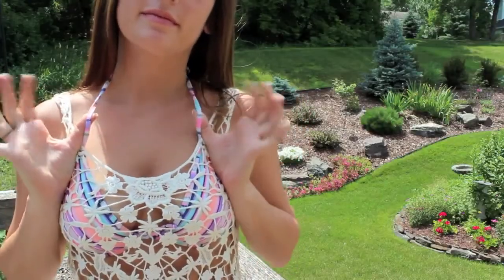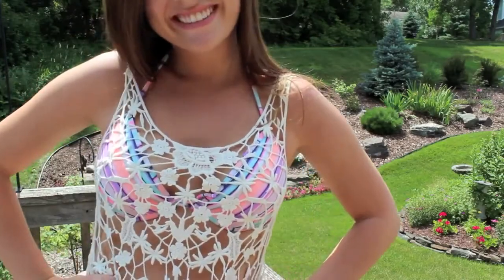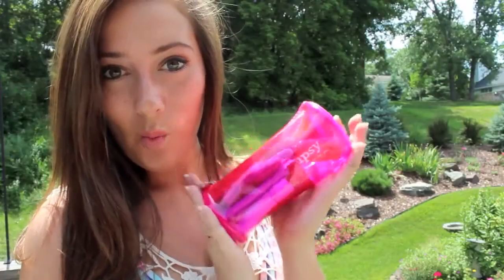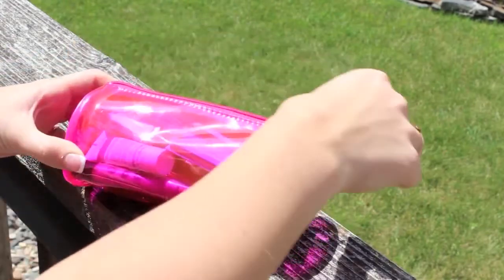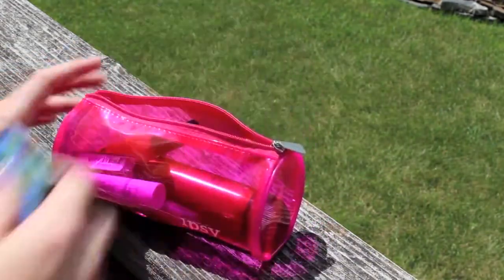For a little bit of fashion, I have a Victoria's Secret swimsuit on, and as for the cover-up, I believe it is Free People, but don't quote me on that. Also, be sure to check out Ipsy where you can find most of the products shown in this video and get your own fun makeup bag sent to your door every month. The link will be in the description box below.